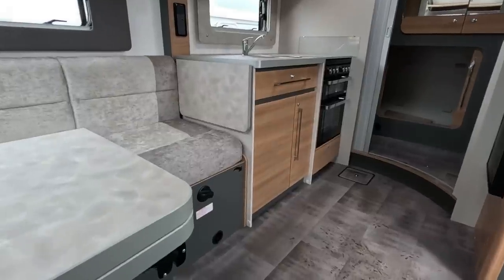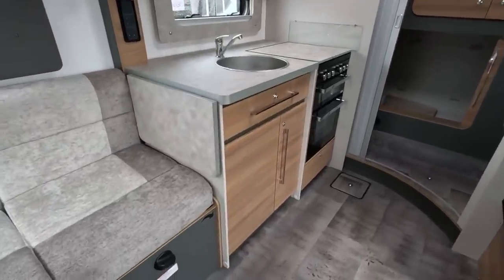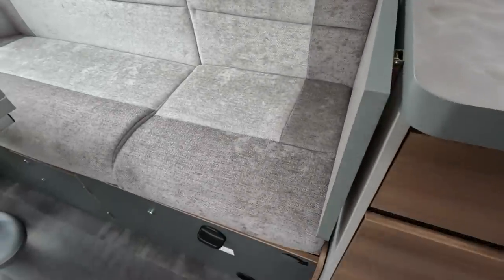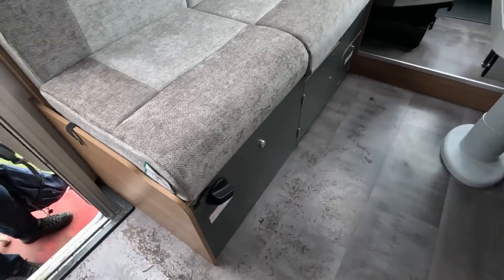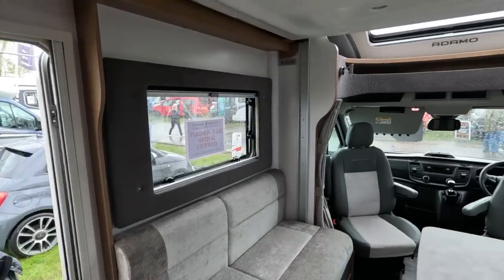That was an older model I think and it had the travel seats together, whereas this — they're under the sofa. And they are very comfortable travel seats, they are excellent. So they're both under there somewhere. And we really enjoyed our time with that.